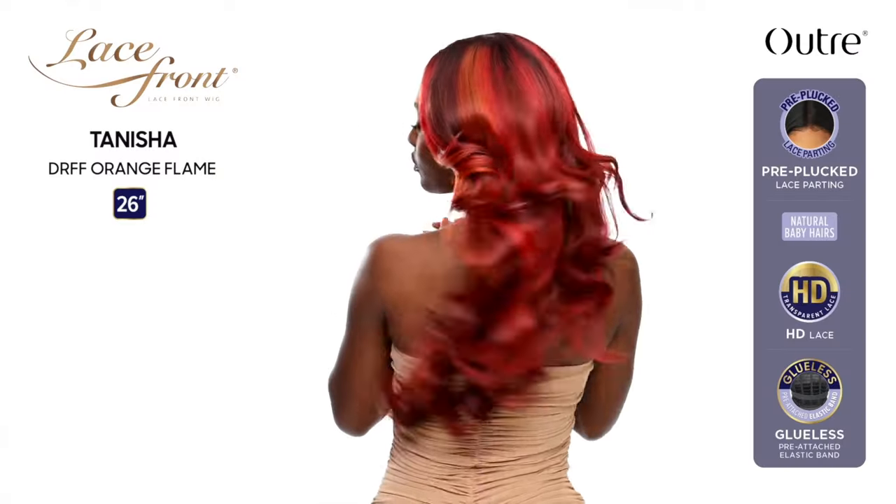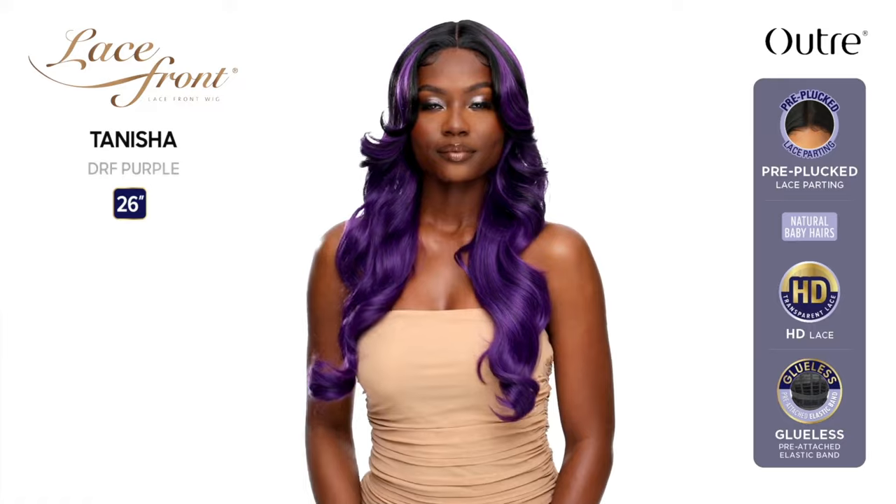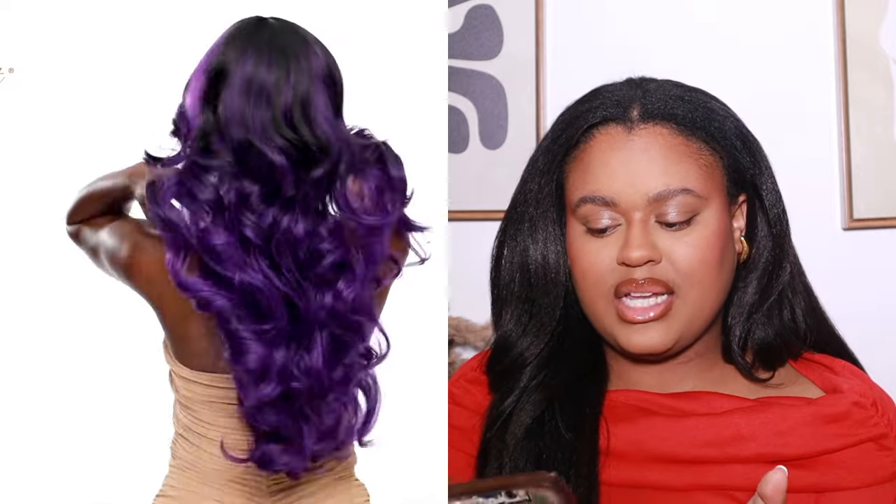We still have a lot to go, so bear with me! The next one is called Tanisha — a 26-inch yaki texture wavy style lace front. Super pretty, I love the layers and the colors: Ash Blonde, Hot Pink, Purple, Golden Ginger, Moonlit Night, Orange Flame, and Chocolate Caramel. Some of my favorites and some new ones I'm excited to try. But for lace fronts, I need to be able to picture it looking good with bangs, and I'm not sure this one fits that for me.